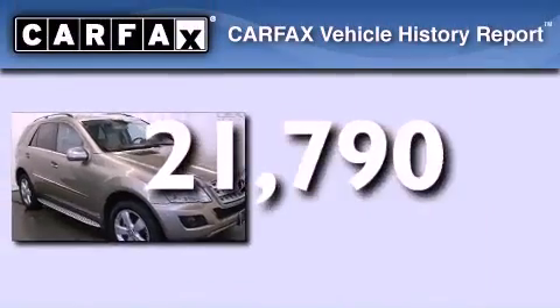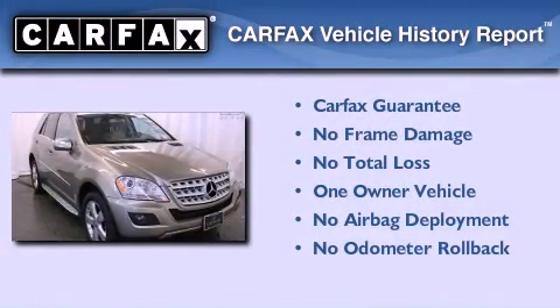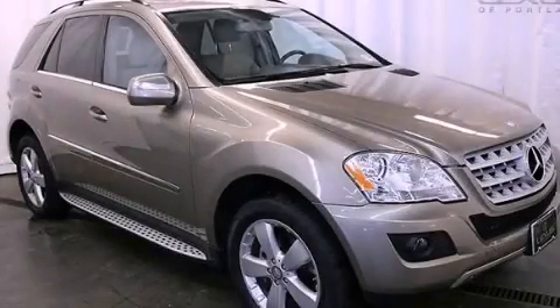This Mercedes has had only one owner and it qualifies for the Carfax buyback guarantee. Please call us today for more information on this great vehicle.